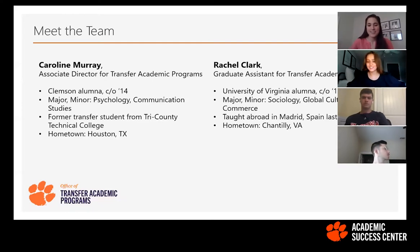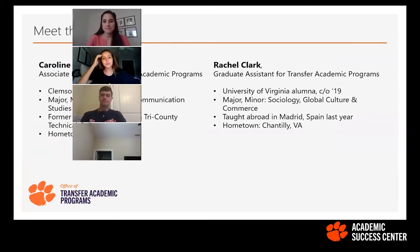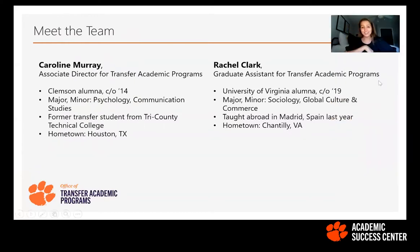My name is Rachel. I am the Graduate Assistant for Transfer Academic Programs this year. I'm currently pursuing my Master's of Education in Higher Education Student Affairs here at Clemson. I was born and raised in Virginia, about an hour outside of Washington, DC. I graduated from the University of Virginia with the class of 2019, with a major in sociology and a minor in global culture and commerce. This past year I was living and working as an English teaching assistant in Madrid, Spain, and I only got here to Clemson a few weeks ago.